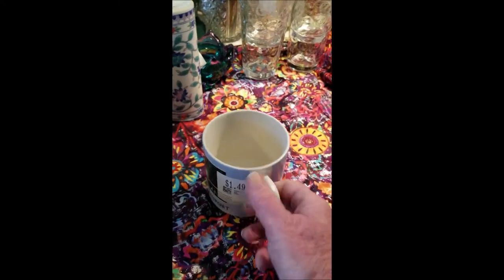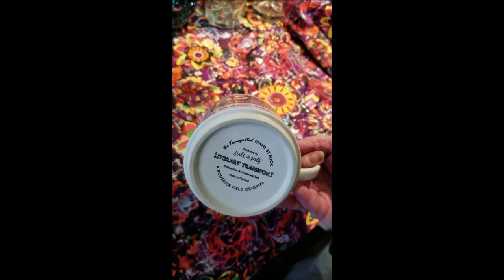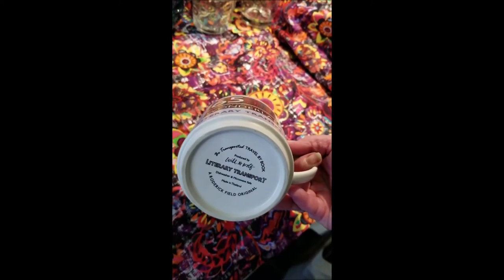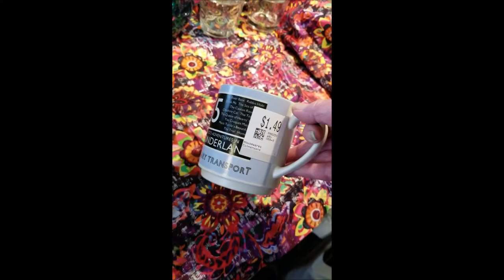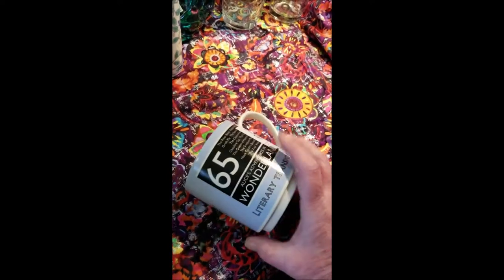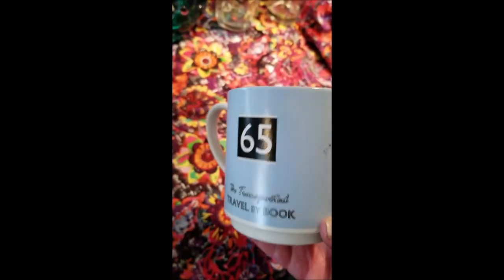Mugs — I tend to do very well with these. This one caught my eye because of an interesting little story on the back: it's part of the 'Transported' series, Wild & Wolf, Literary Transport, made in Thailand, a Roderick Field original. I'm going to do more research on that, but it's all about Alice in Wonderland. It was $1.49 before any discounts — no crazing, cracks, or chips. I wash everything before I list it, and I thought it might be part of a series that collectors are missing.